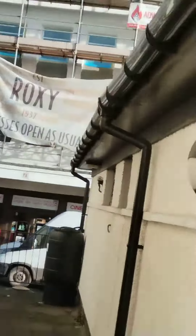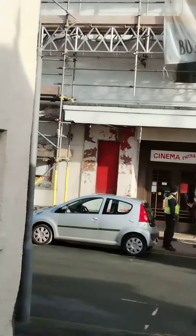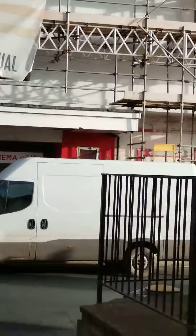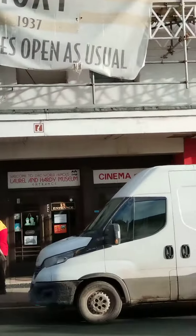So you can actually walk through this way, down the side. There's the Coronation Hall building and then you've got the Roxy Cinema which is just here, and then the Laurel and Hardy Museum which is just ahead — a great little spot that you can view in this small town.